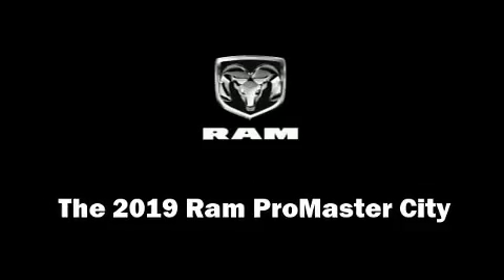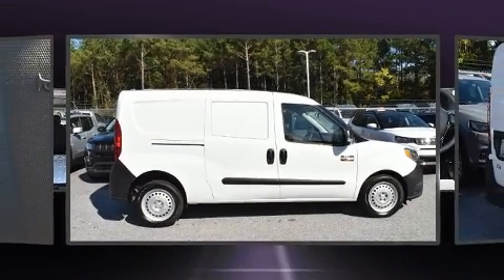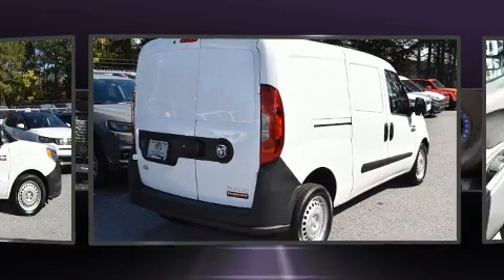The 2019 RAM ProMaster City. It features an automatic transmission, front-wheel drive, and a 2.4-liter four-cylinder engine.